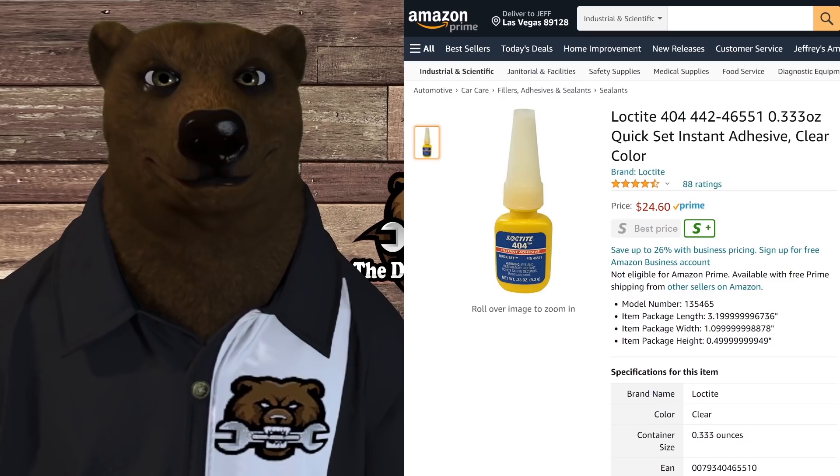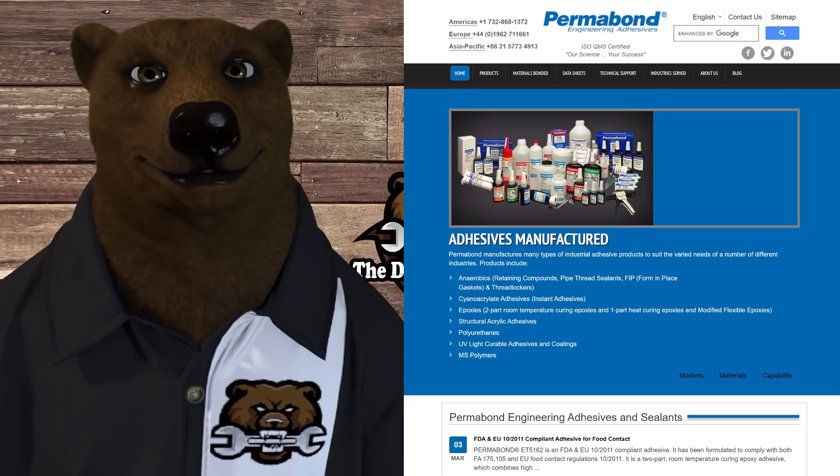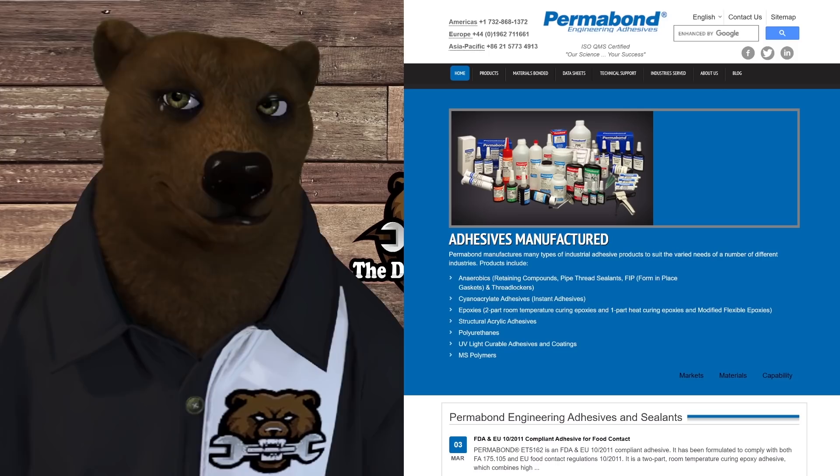By the end of the 70s, everyone was making this stuff. Permabon came onto the scene, and between Permabon, Loctite, and Kodak, they owned 75 percent of the market.